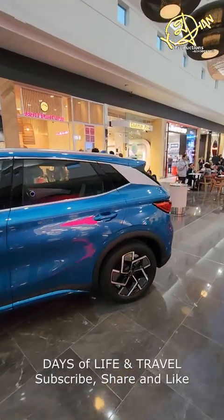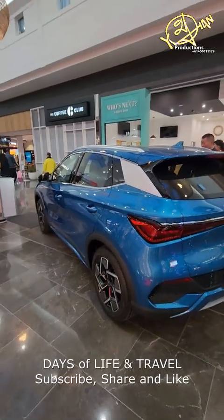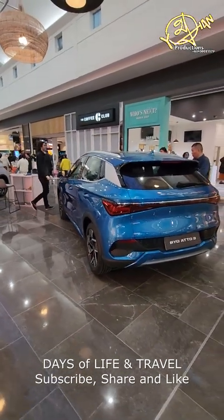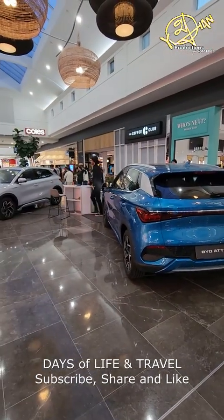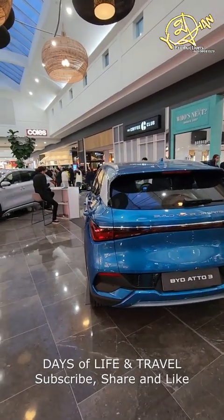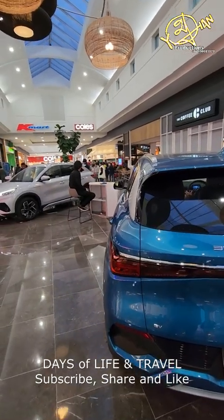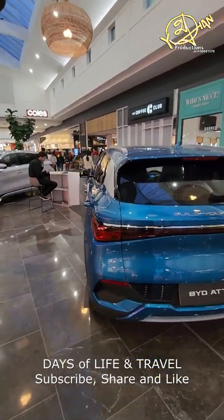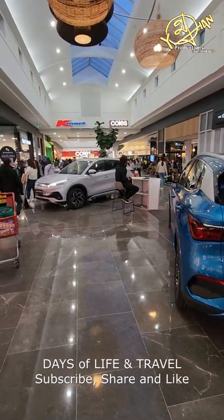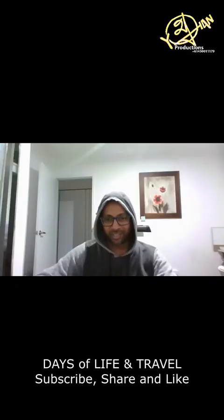A Chinese-made fully electric vehicle is available in Australia for $50,000 and above. It does about 480 kilometers on one charge. The average is 400 kilometers if you're driving in the city, around 380 to 400, but if you're driving country roads it's going to be 480 kilometers on a full charge.